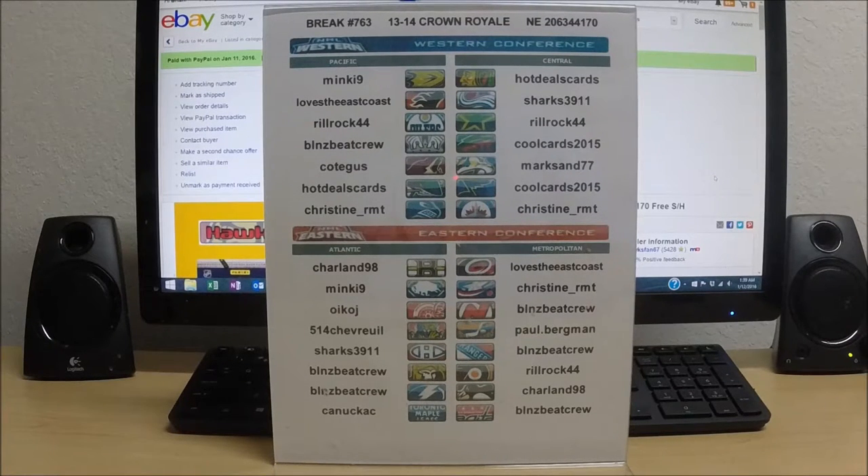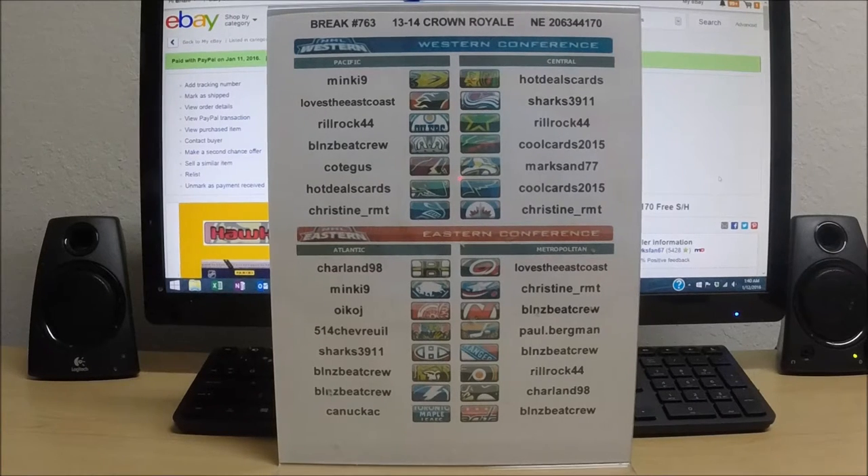All right everyone, welcome to a brand new year of breaks — 2016 — and we're kicking it off tonight with break number 763. It is a 2013-14 Crown Royal box, serial number 2063-44170. Here is a list of all the winning bidders in tonight's single box of Crown Royal.